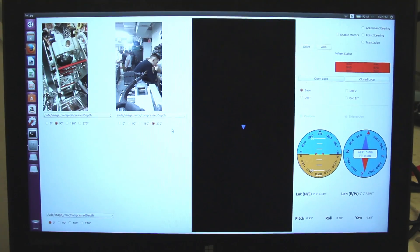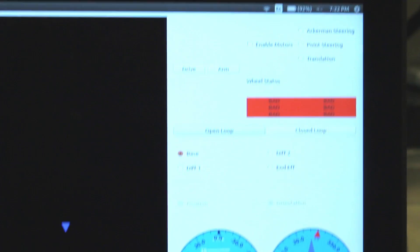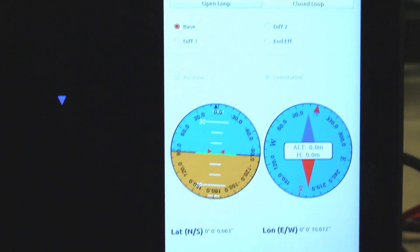Another major development is the refactor of our front end to follow the model-view-controller design pattern. We have completed the refactor and are now integrating new features for arm control and autonomous navigation.